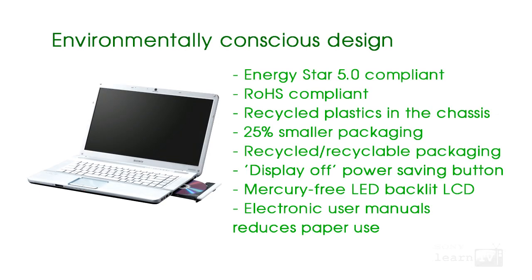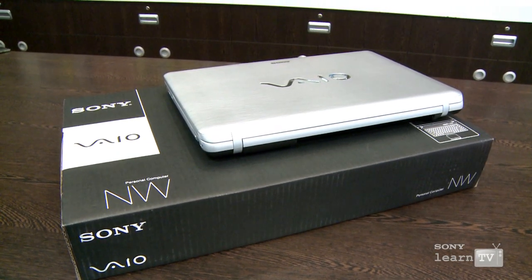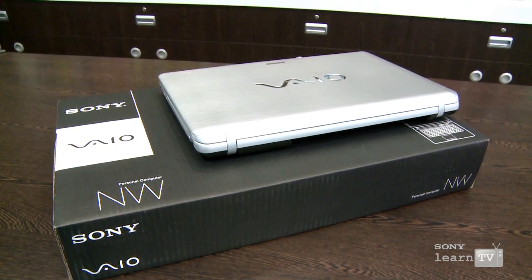The VAIO also features some other new innovations. Part of the VAIO chassis has actually been designed using recycled parts — Sony recycled a huge number of CDs and DVDs to create plastic covers for things like the DVD drive. That's not where the environmental friendliness stops though. This VAIO is supplied in far smaller packaging, and like all VAIO notebooks, that packaging is recycled and recyclable.